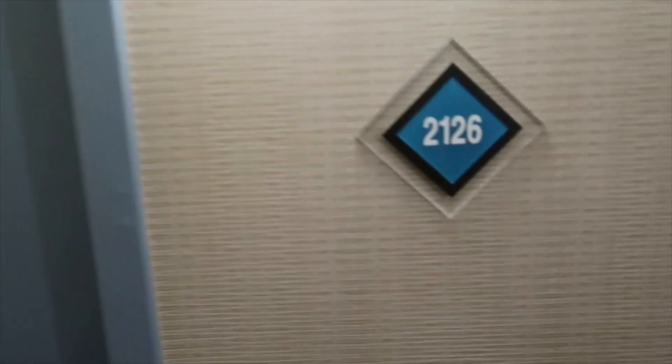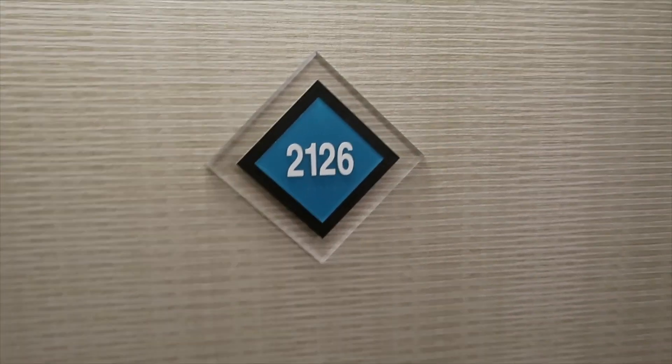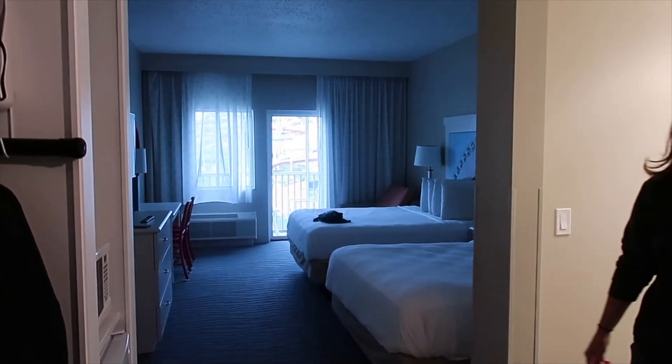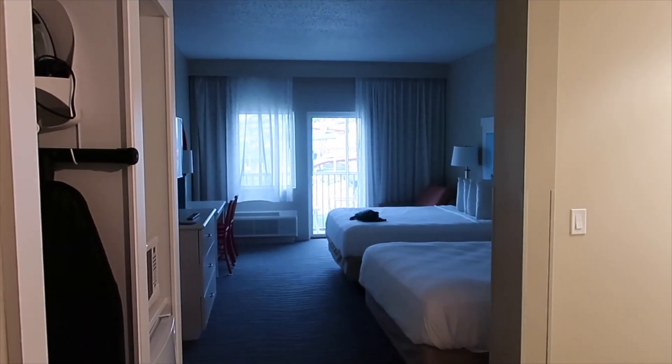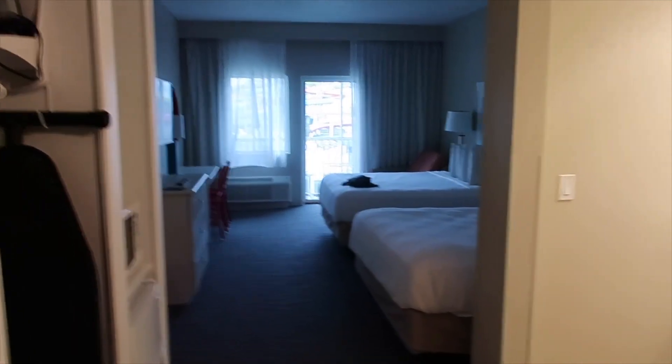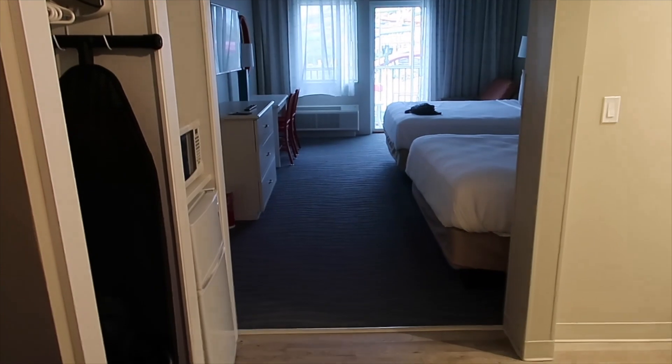Hello friends, we are at Cedar Point now. We just checked in so we're going to give you a quick tour of our room. We're at room 2126, and this is actually the new part they built about five years ago. The section this replaced was an old section that had been here for like a hundred years or something - everything leaked. So this is brand new, we've never stayed in here before.